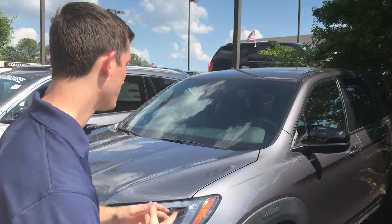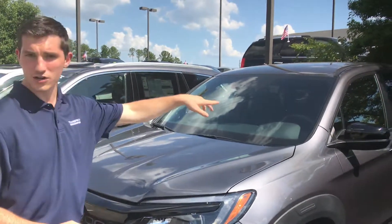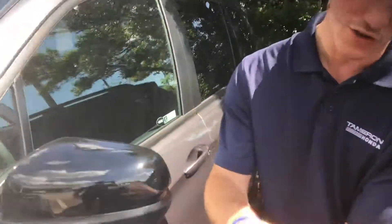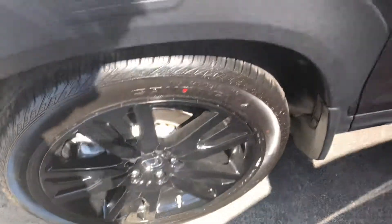It is awesome. Now you've got breakaway mirrors as well on the Passport, but the biggie — you got your 20-inch sport rims on this vehicle.